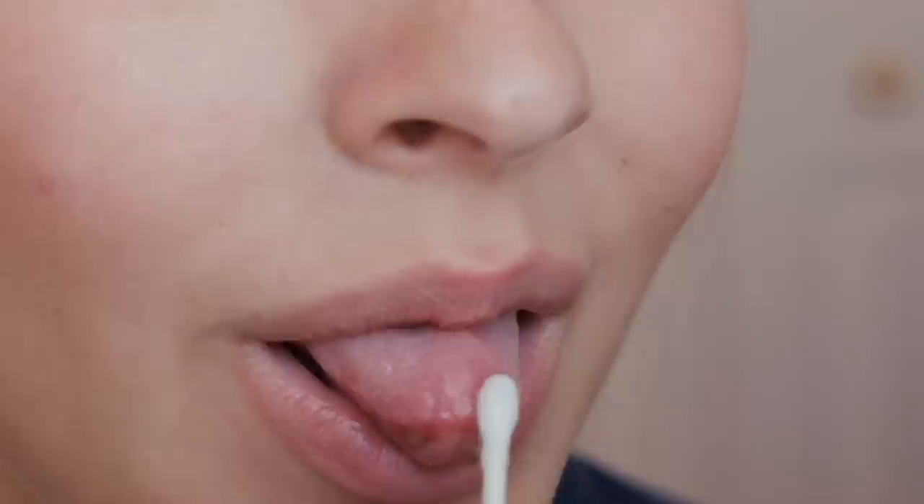And if you mess up at all, take a Q-tip and fix it. So now I have the eyeliner done, and what I do to blend it a little bit more and make it look a lot more seamless is I take a waterproof gel eyeliner and I put this on my actual waterline.